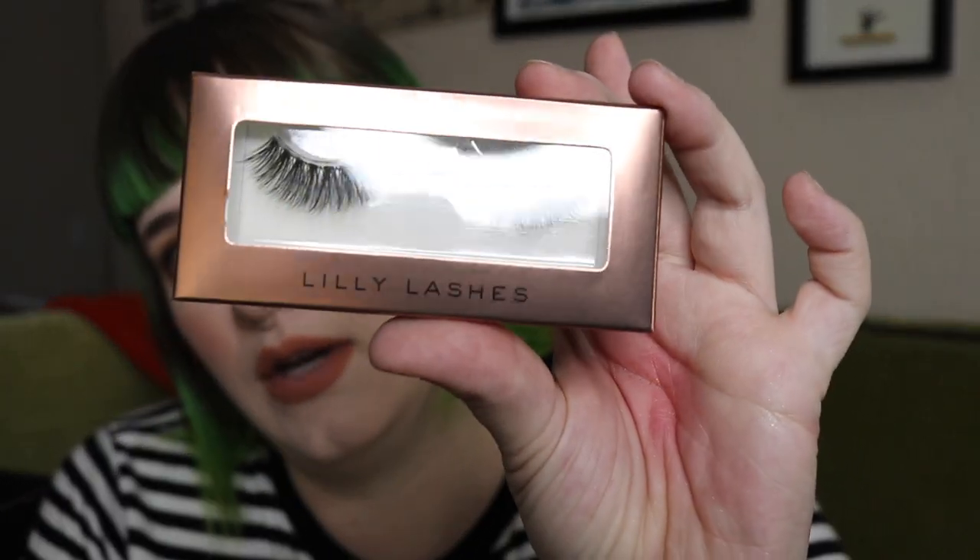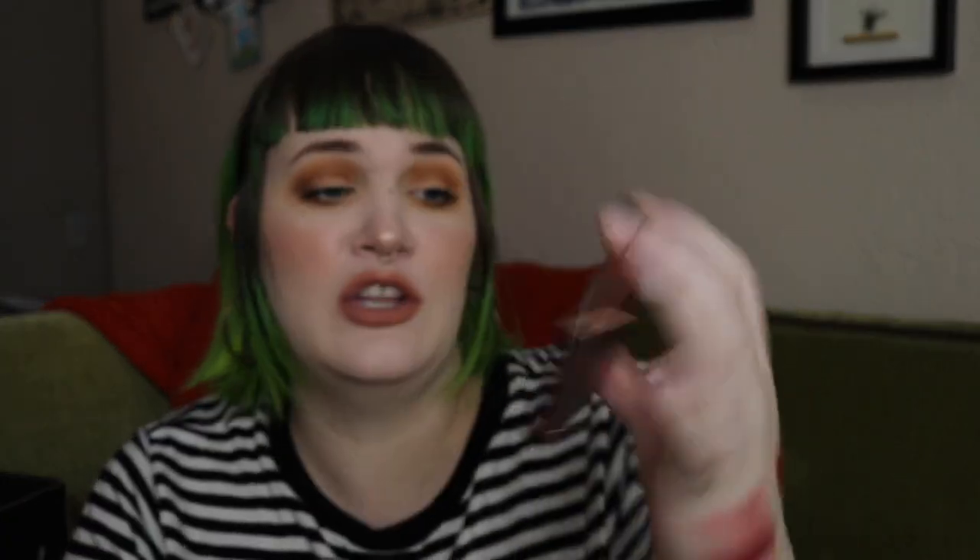The next thing is some Lily Lashes — limited edition faux mink lashes. They look pretty and like they'll make your lashes look much fuller. I don't wear lashes often unless we have a special occasion, so there's not much to say.